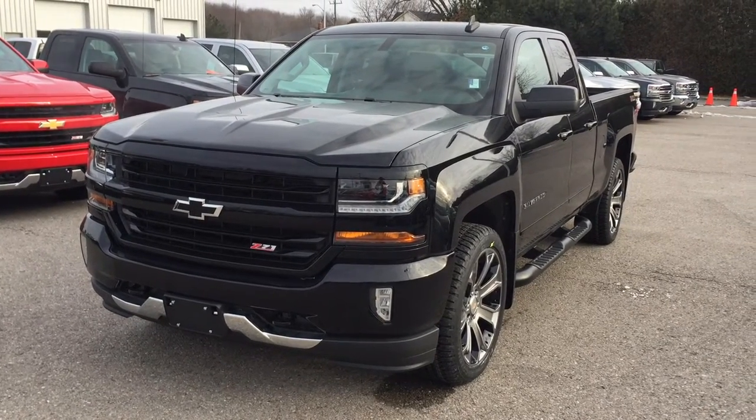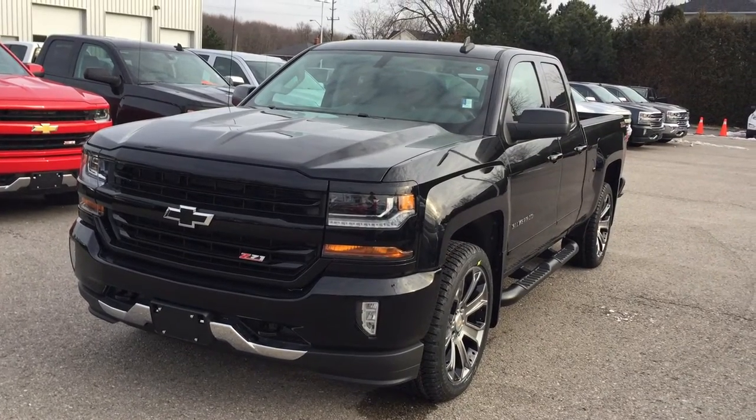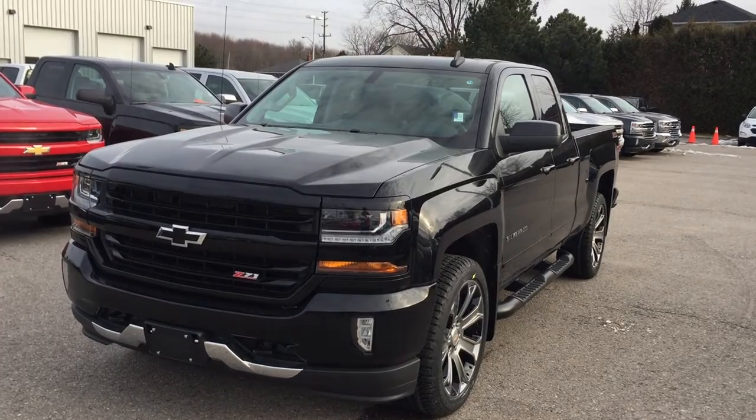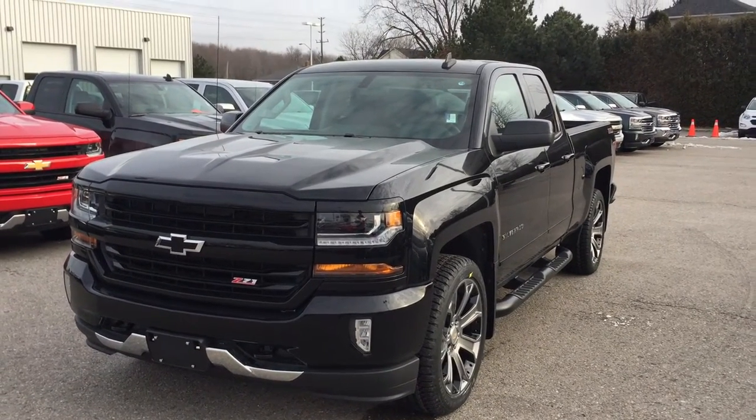Welcome to Roy Nichols Motors located at 2728 Curtis Road in Curtis, Ontario. We're looking at the Z71 off-road suspension package on the 2017 Chevrolet Silverado double cab LT four-wheel drive, shown here in a gorgeous black.